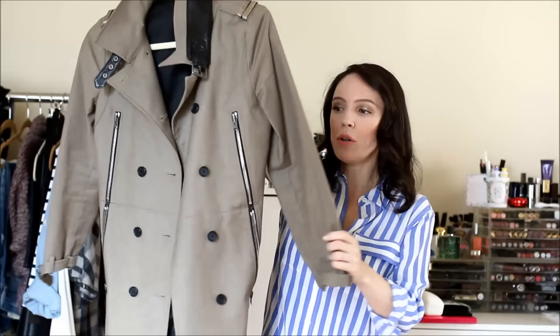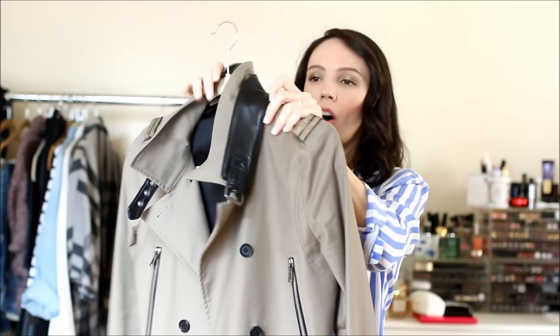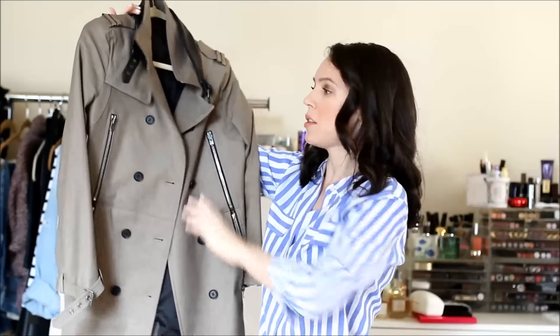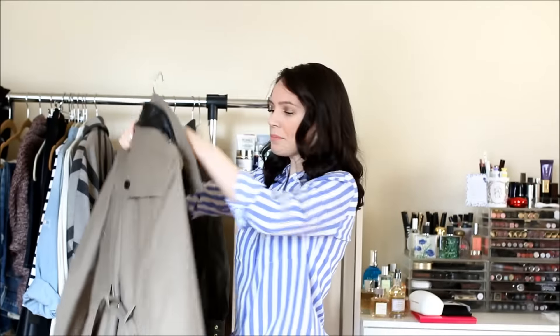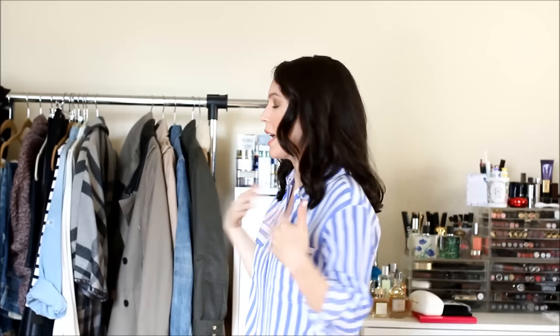I did splurge last year because I wanted something heavier weight with more fun detail. I bought this one from Saks — it's by The Kooples — and it has leather detailing on the collar and zippers down the side. It's an old piece, but there are tons of similar trenches with extra detail in the marketplace today. ASOS does a lot of them, so I'll link some below. I really like this as a statement piece because it has a little more detail.